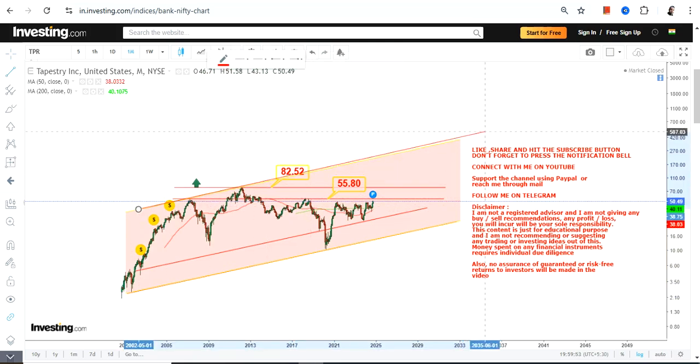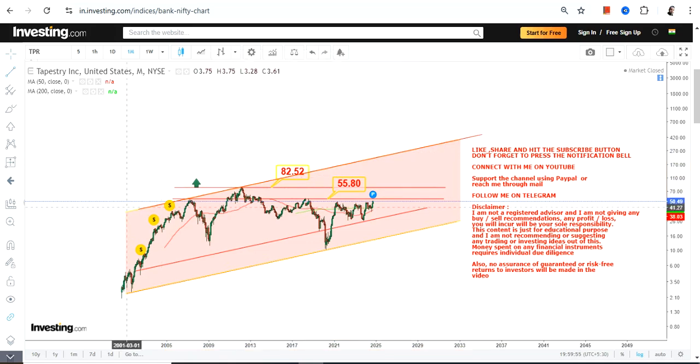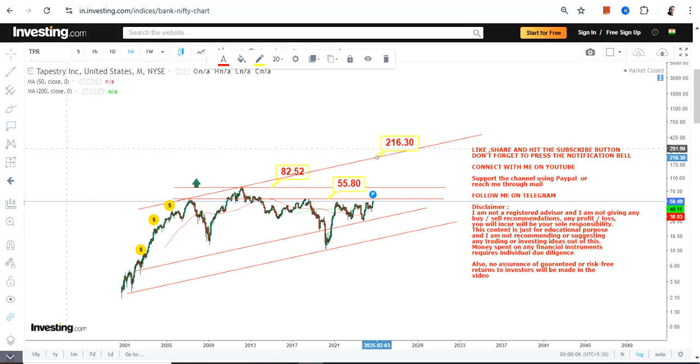A breakout above $55 and $82 is necessary. Looking at the overall range, the stock started moving higher from the lows of 2020, and once it surpasses and sustains above $82.5 or $83...